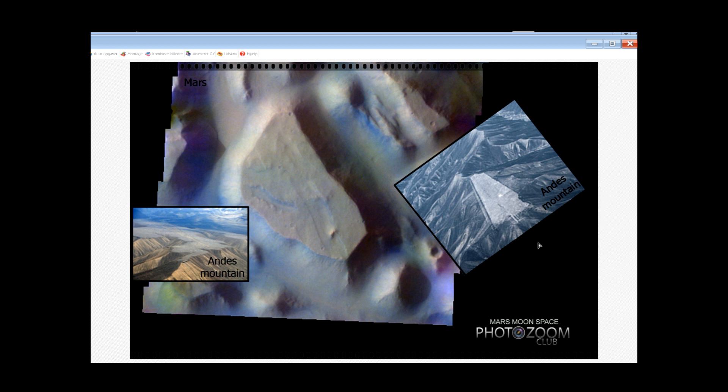Well, I don't know — I'm asking for your opinion on it. If you like this video, please share it and give me your thoughts on it on Mars Moon Space Photo Club on Facebook. Until we see you again, take care. Bye.